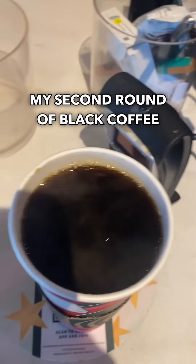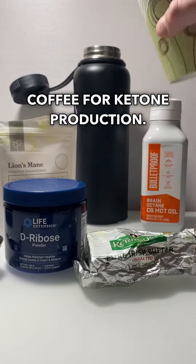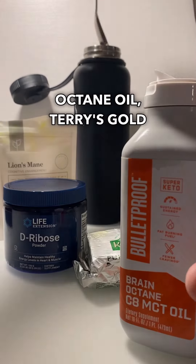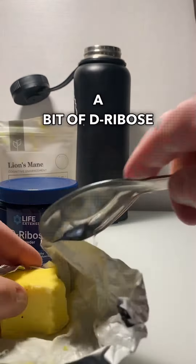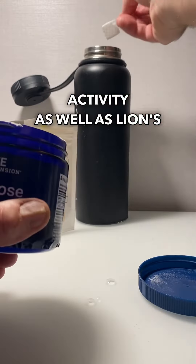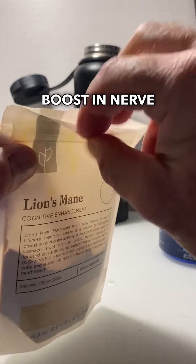My second round of black coffee, which I convert to bulletproof coffee for ketone production. I combine that with MCT brain octane oil, Kerry's Gold grass-fed cow's butter, a bit of D-ribose to stimulate mitochondrial activity, as well as lion's mane mushroom for an additional boost in nerve growth factor.